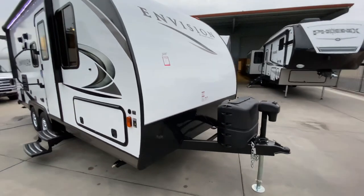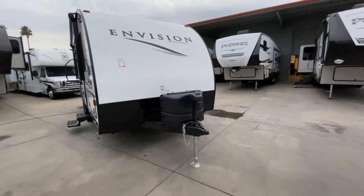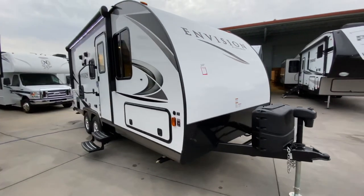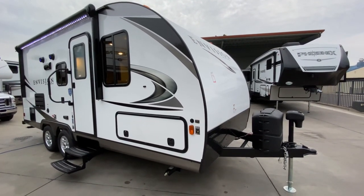Up front we have our nice rolled pylon front with a rock guard to protect from anything spit up by the tow vehicle. We have our front power jack sitting in front of our two 20-pound propane tanks. Around the side, we have our solar prep plug, so if you dry camp or boondock a lot, you can bring portable solar panels and keep your battery nicely charged.